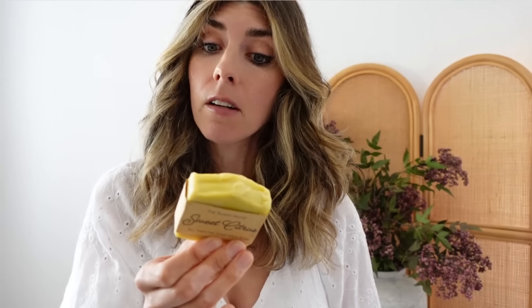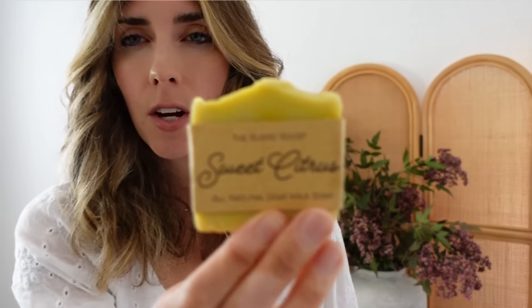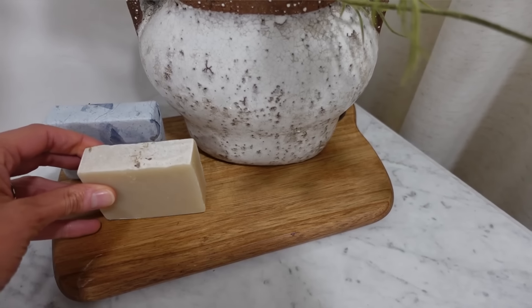It's made with olive oil, goat's milk, coconut oil, castor oil, and essential oils. I love when they have a rough top — they're just so pretty. The company is Rustic Roots, and there's a little note: 'Thank you for supporting my small farm and business, I really hope you enjoy the soaps — Cassandra.' I just love how personable it is.